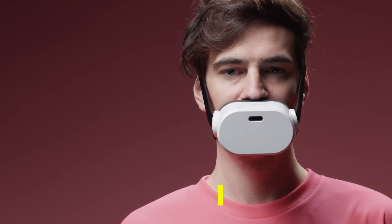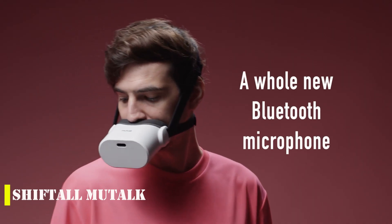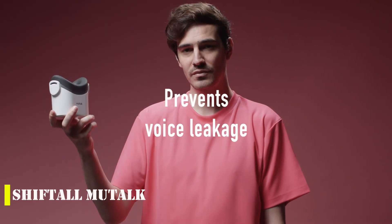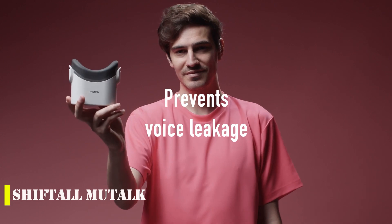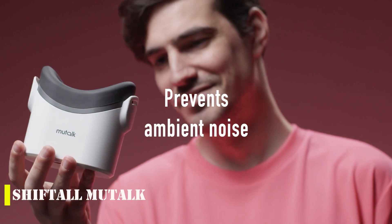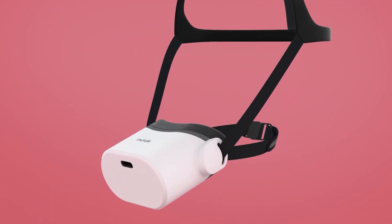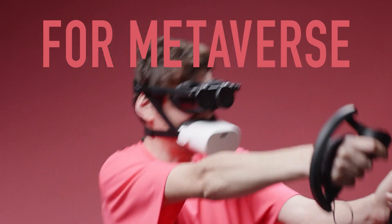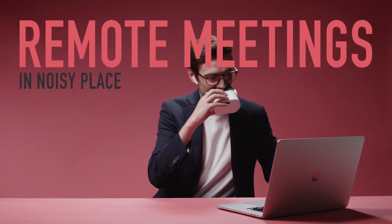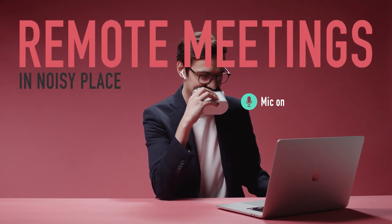Introducing Shift All Mutalk, a unique and handy product from Japan. This device, which resembles a Darth Vader mask or muzzle, helps you communicate without disturbing others. Tests have shown that it reduces your speech by 20 to 30 decibels, making it impossible for someone sitting next to you to hear what you're saying. This gadget can be easily connected via Bluetooth to a wide range of devices, from smartphones to computers, and a single charge lasts for 8 hours of communication.